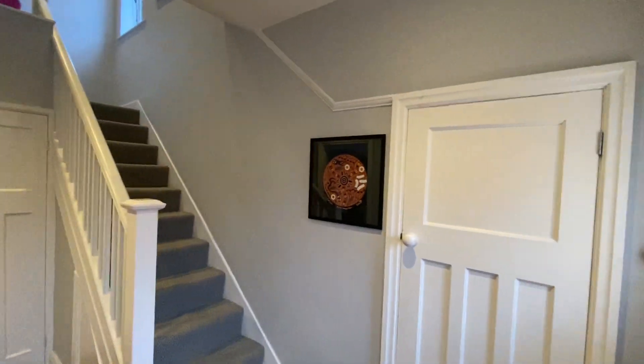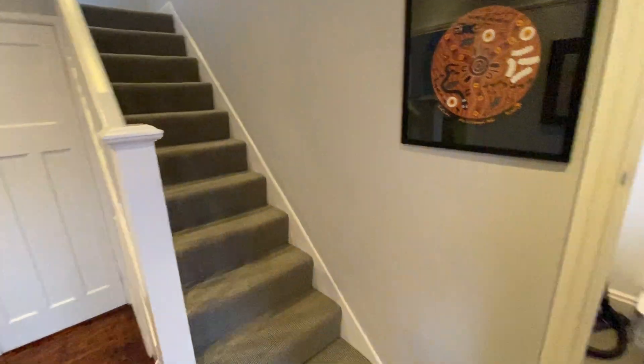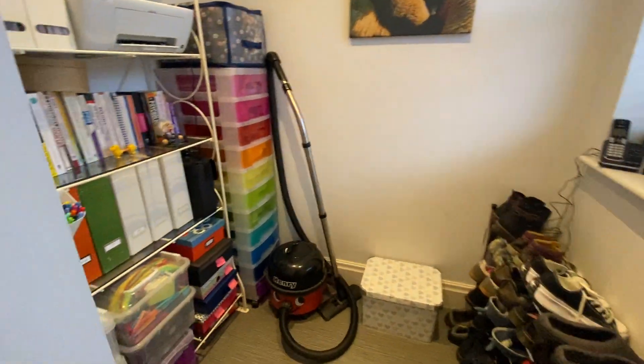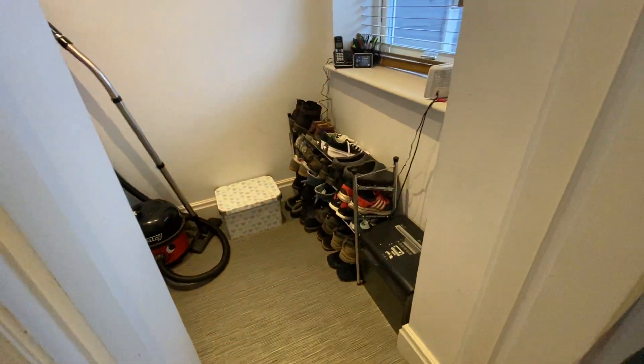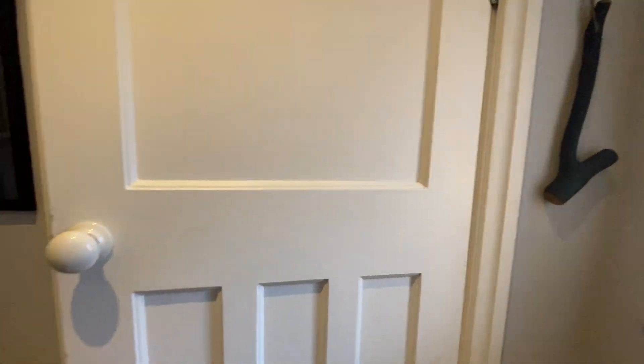This property is extended to the side, and part of the extension is this storeroom here — but this would make a perfect little home office if needed. If not, somewhere just to pop all your bits and bobs, like the owners have done with their shoes etc. It keeps it out of the way of the hallway. It's a great little space.